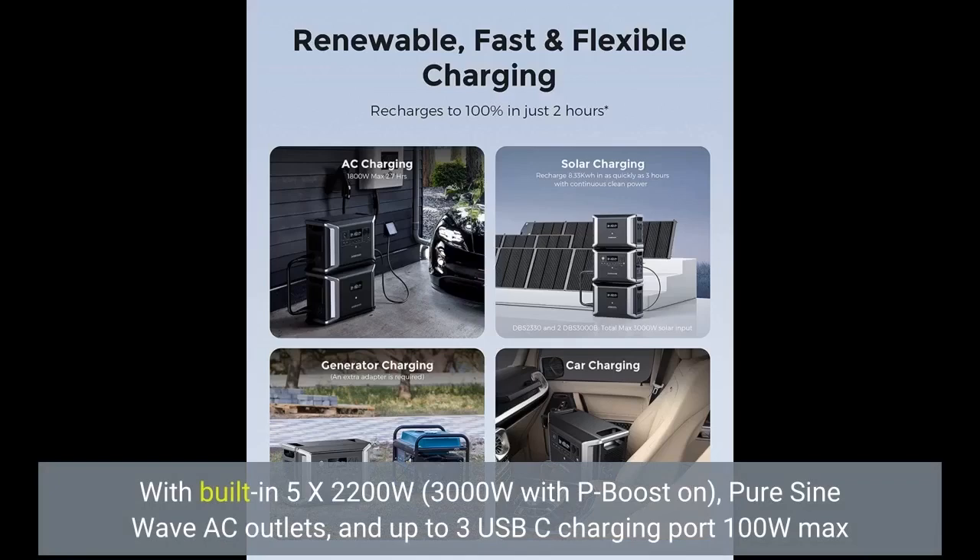With built-in 5x 2200W, 3000W with P-Boost on, pure sine wave AC outlets, and up to 3 USB-C charging ports at 100W max.